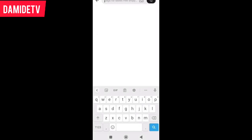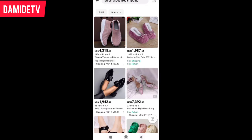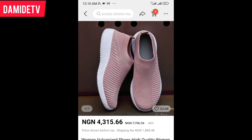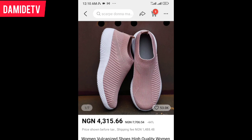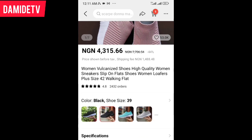Let's search for ladies shoes. This first one is sold at 4,315 Naira, 66 kobo — let's click on it. This is nice! Do you know I have priced this particular shoe before and they told me it was 15,000 Naira? And now see what they are selling it for here — 4,315 Naira. This one comes with a shipping cost of 1,480 Naira.